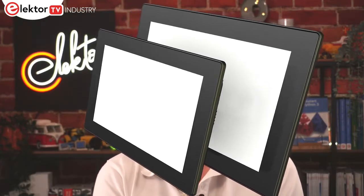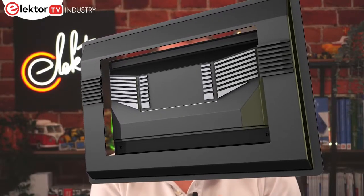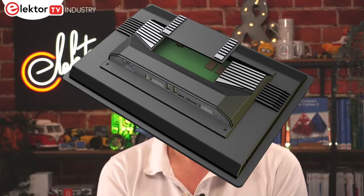Industrial applications demand durable human-machine interfaces that operate over a wide temperature range and remain available for years. This helps to ensure operation and long-term support for applications as diverse as industrial processing equipment, EV charging stations, digital signage and ticketing systems. Seiko has announced a scalable HMI family of modular displays for such cross-industry applications. The new platform builds upon Seiko's existing ARM and x86 technologies with sizes of 7, 10 and 15 inches, resolutions of up to full HD, and brightnesses of greater than 400 cd/m².